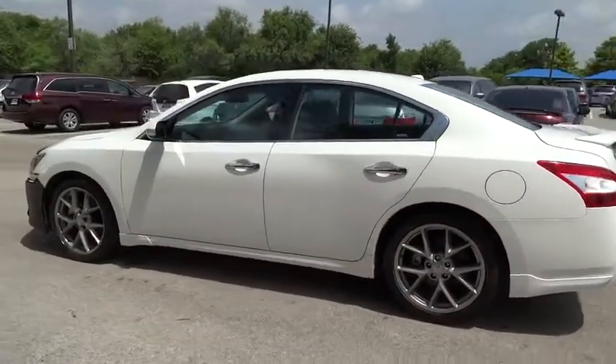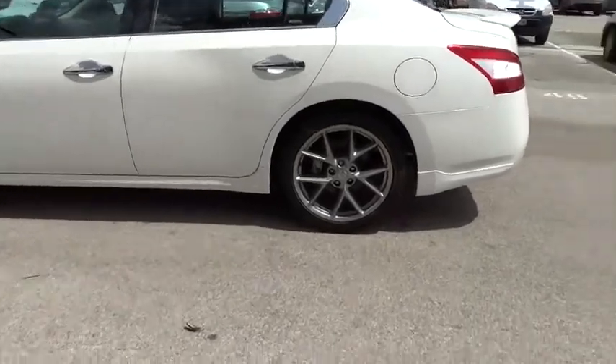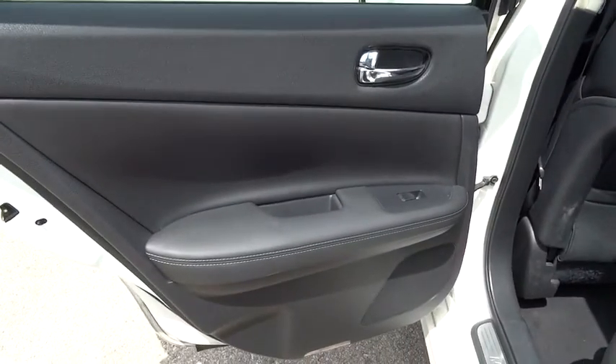Leather-wrapped steering wheel, moonroof, adjustable steering wheel, driver airbag, power steering, aluminum wheels, keyless start, auto-dimming rearview mirror, PPO, four-wheel disc brakes, cruise control, climate control, and FWD.